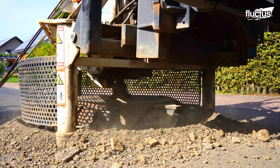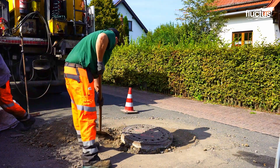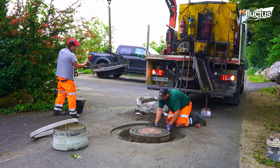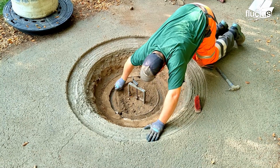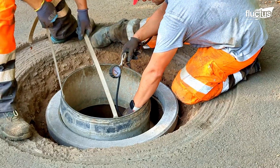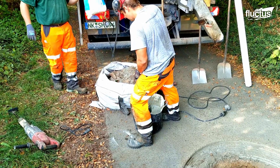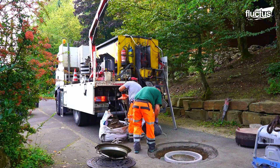Currently, technological advancements have led to more efficient and less disruptive methods of replacing manholes. Pre-cast manholes, manufactured to specific dimensions and specifications, are transported to the replacement site. Using the pre-cast and a plastic liner makes the outer on-site concrete pouring more efficient and quicker.